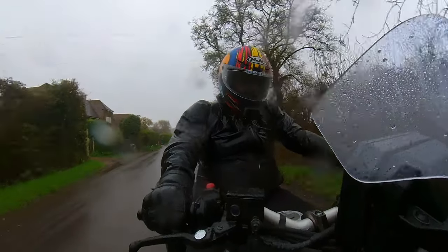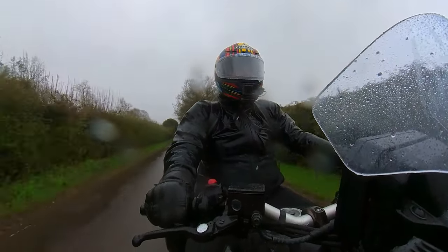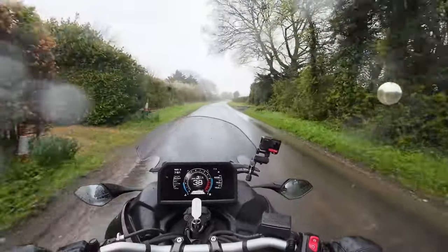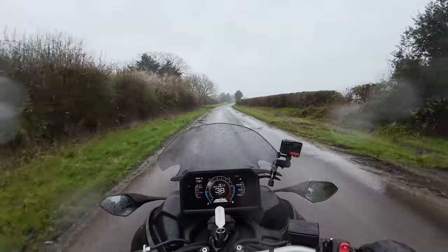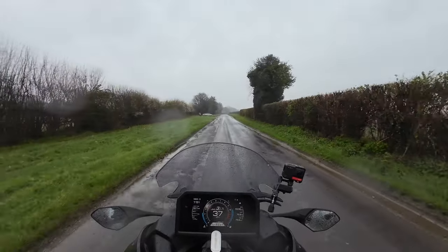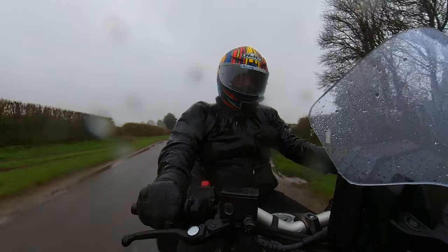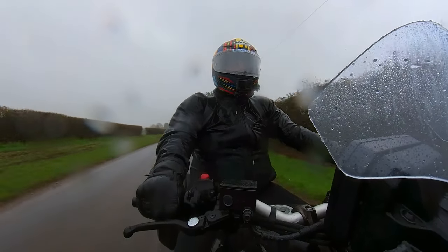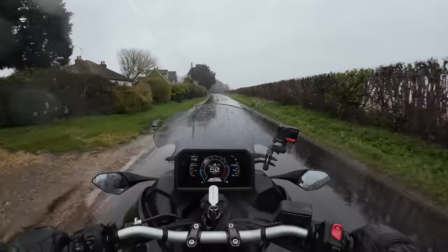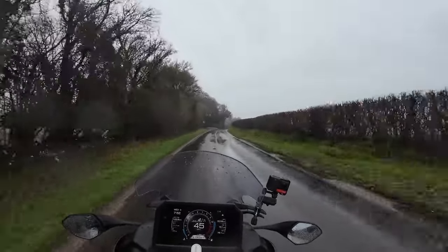The suspension is tuned to be firm and a bit sporty but still comfortable, so you can feel the bumps. Even through the two front tyres I could still feel the tarmac - it's lost a little bit of definition, you don't get quite as much feedback as you do on the Tracer, but you can still feel what's going on up front. And you could probably still feel the limits of grip when you reach them on this bike, which would take quite some doing.